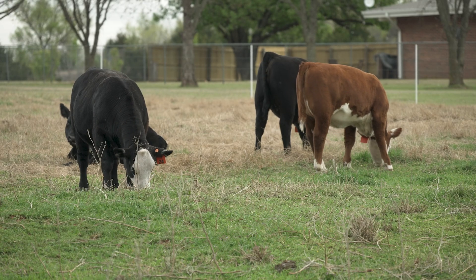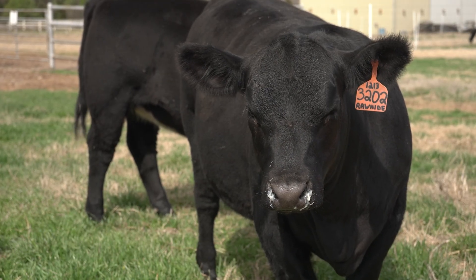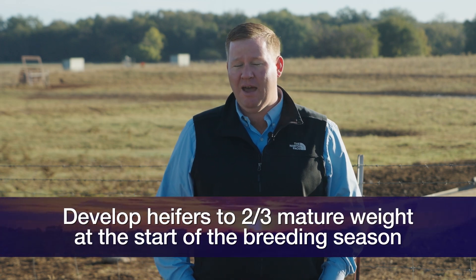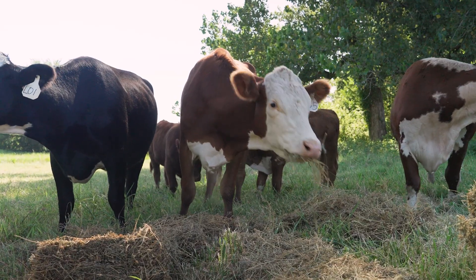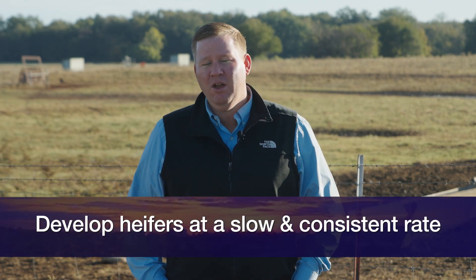Once we have those heifers selected in an appropriate number, the next stage is developing them until the breeding season. If our cow herd's mature size is somewhere near 1,400 pounds, we need to develop our heifers to two-thirds of that mature weight at the start of breeding season. For heifers calving at 24 months of age, they need to become pregnant at 15 months, meaning they need to weigh a little over 900 pounds at the start of breeding season. We want to develop them at a slow and consistent rate so we don't over-condition them.